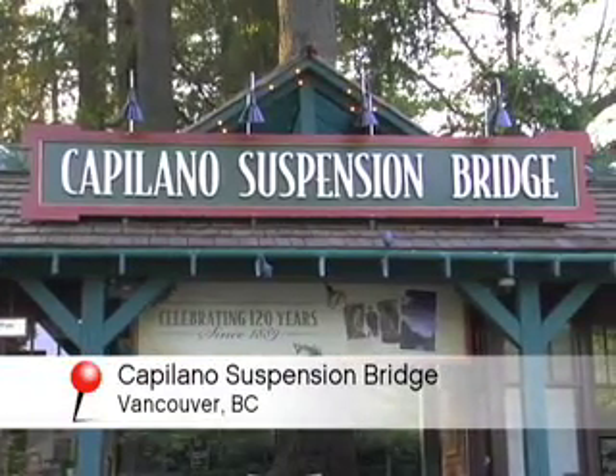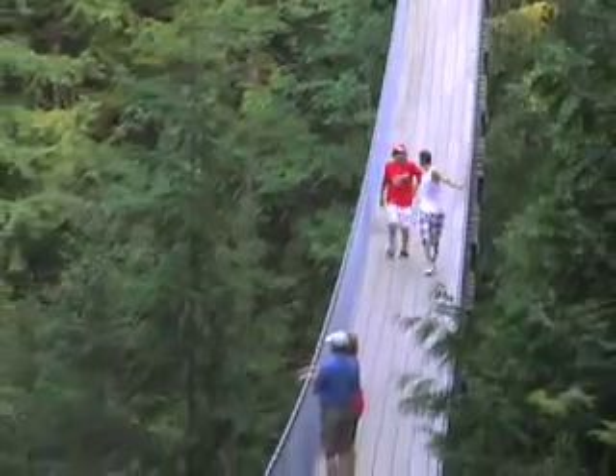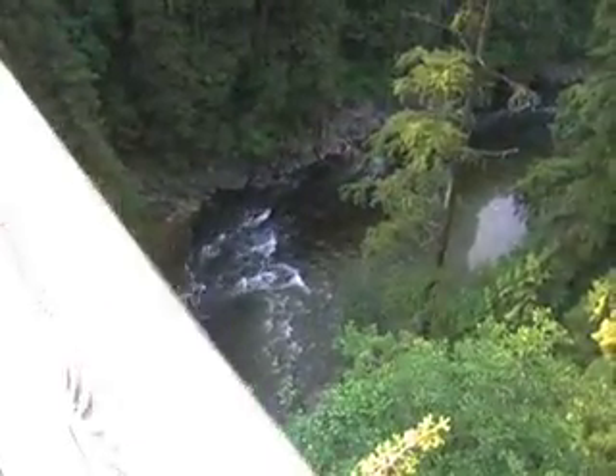Breathe in the cedar-scented rainforest air as you make your way across Vancouver's famous landmark, the Capilano Suspension Bridge, just minutes from the bustle of downtown.